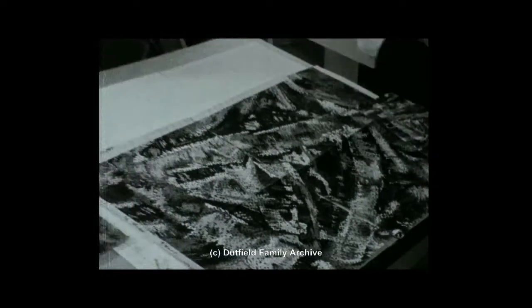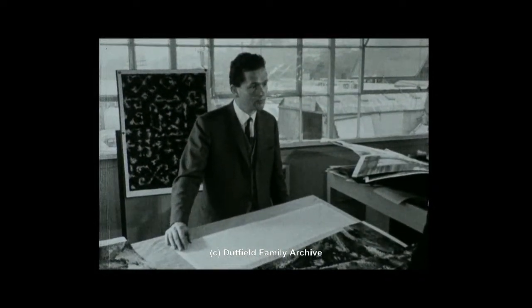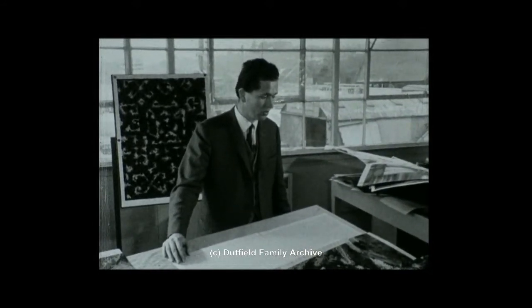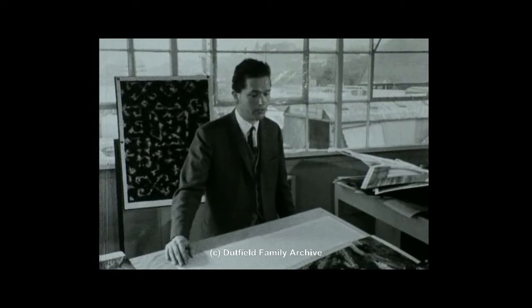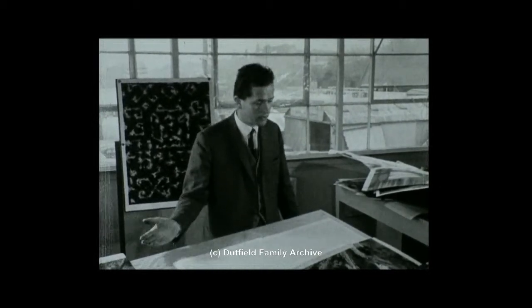Mr. Ayres, you do modern designs but you also work still in the traditional way. Don't you find this confusing? Not at all. After all, the cords are the same, the paint is the same, and the colours we use are the same. It's just getting a different frame of mind.